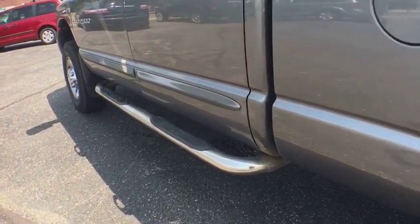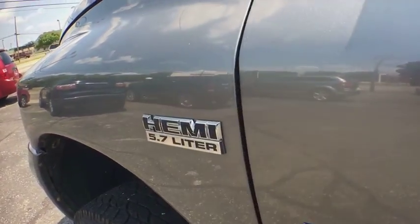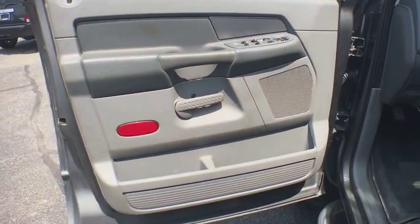Overhead console, tachometer, remote keyless entry, front reading lamps, power seat, tilt steering wheel, passenger vanity mirror, speed control, and four-piece floor mat set.